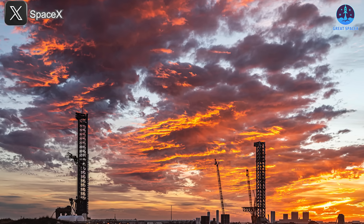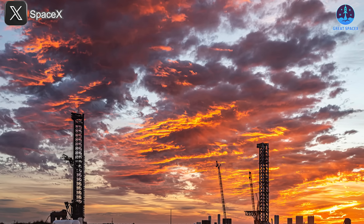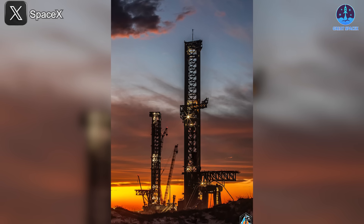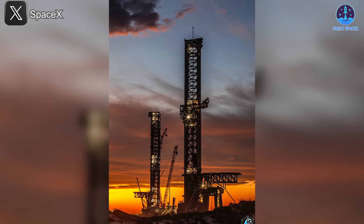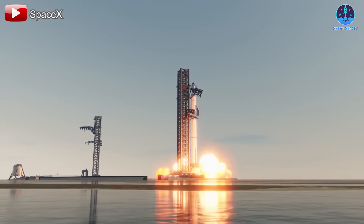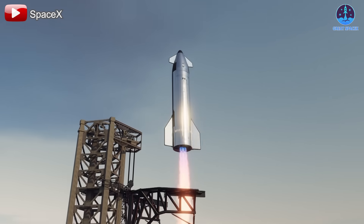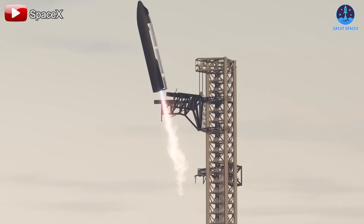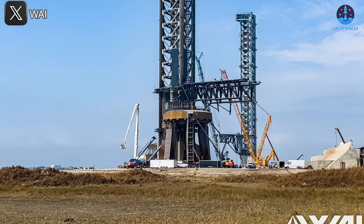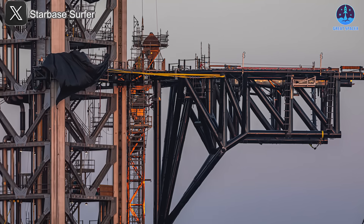Starship itself isn't the only piece of the puzzle — introducing V3 will also require upgrades to other critical supporting systems. New launch towers will likely need to be built: Tower A at Starbase currently stands at 145 meters, with Tower B slightly taller, but neither will be enough to accommodate V3's increased height for stacking, launching, or catching. A new tower standing approximately 170 meters or taller will be necessary, and given SpaceX's rapid construction pace, we may see it appear this year.